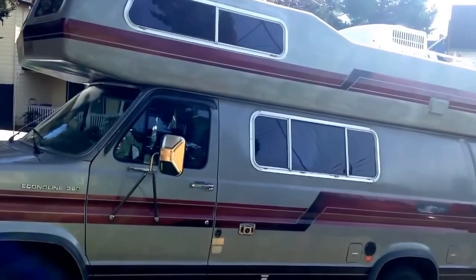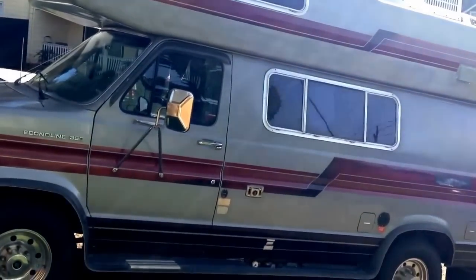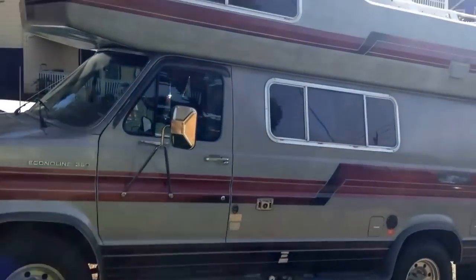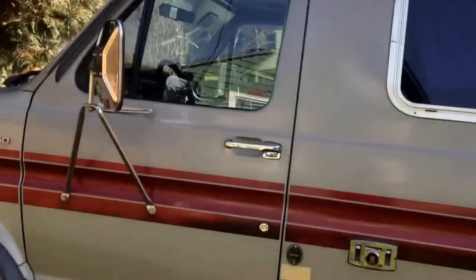Alright party people — meet my sweet van! I either want to name it Ellen or Esther, I haven't decided. The sun is blinding me so I can't really see what I'm filming, so let's be adventurous. It's gray and maroon and we'll get a little closer.